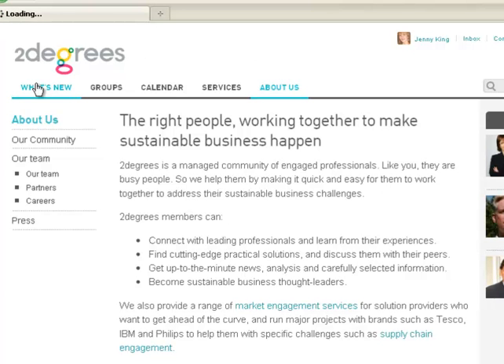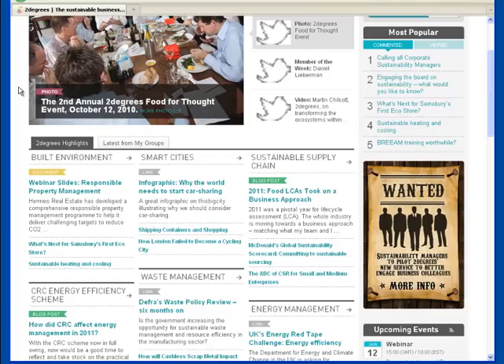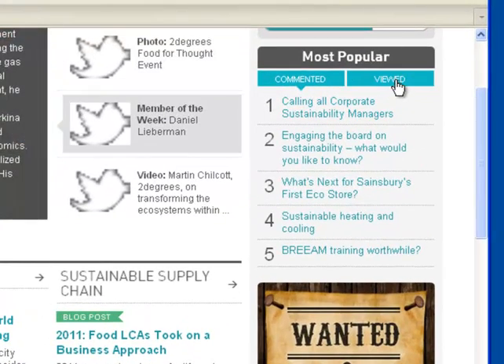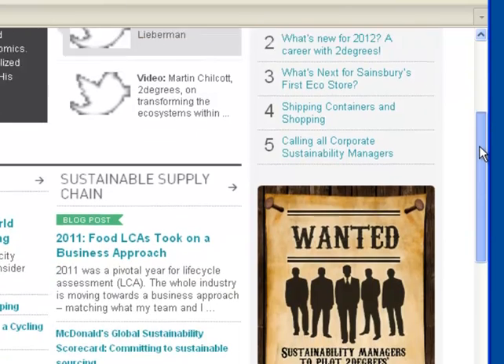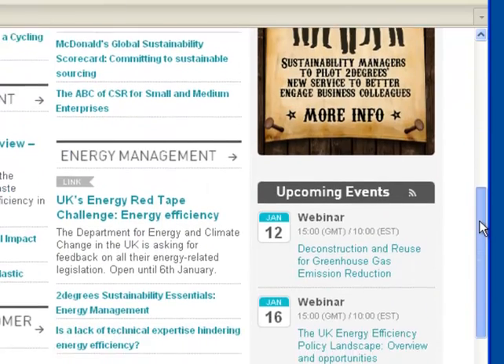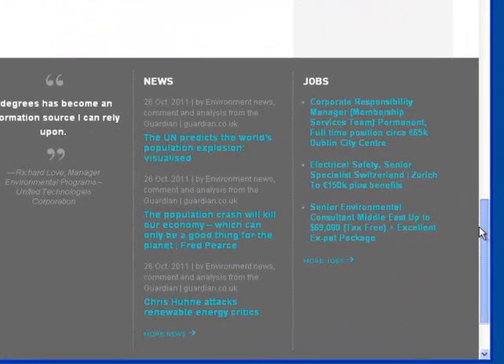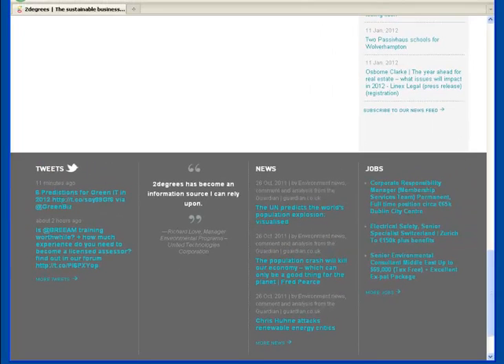Continuing down the page, you'll find a few highlighted stories, along with a new area on the right with the most popular or viewed items on Two Degrees. Below that, on the right, you can see upcoming events, along with the latest from our news feed. Jobs have now moved to the bottom of the page, along with a new area to see our most recent tweets.